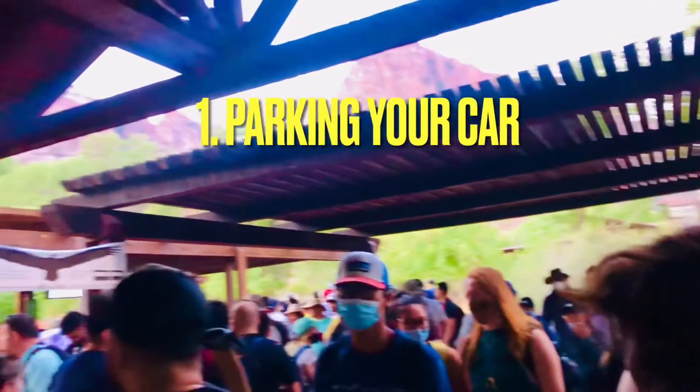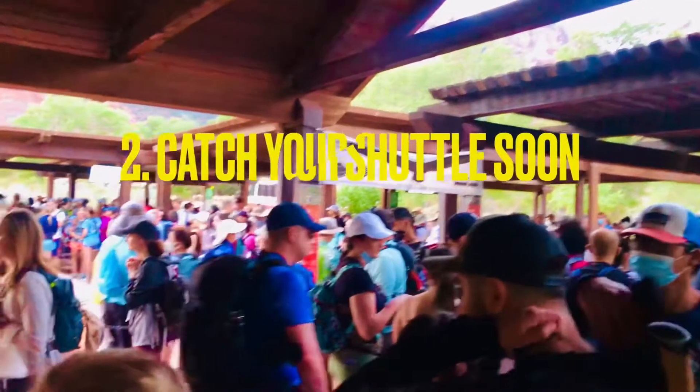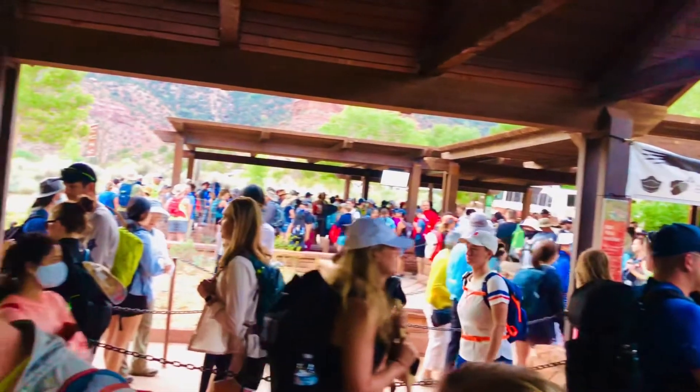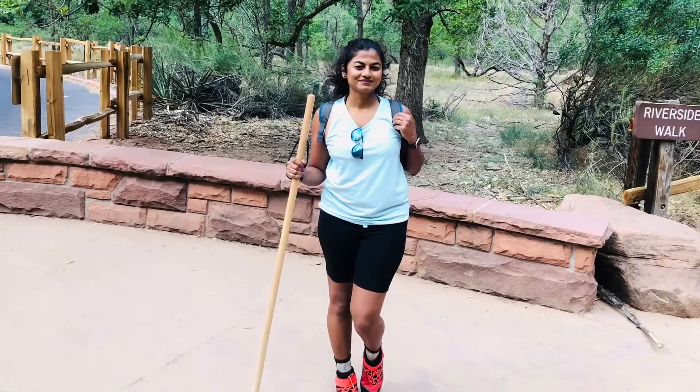Why start early? First, you need to find a parking space for your car. Second, you need to catch the shuttle soon so you can start your hike early and avoid long queues.